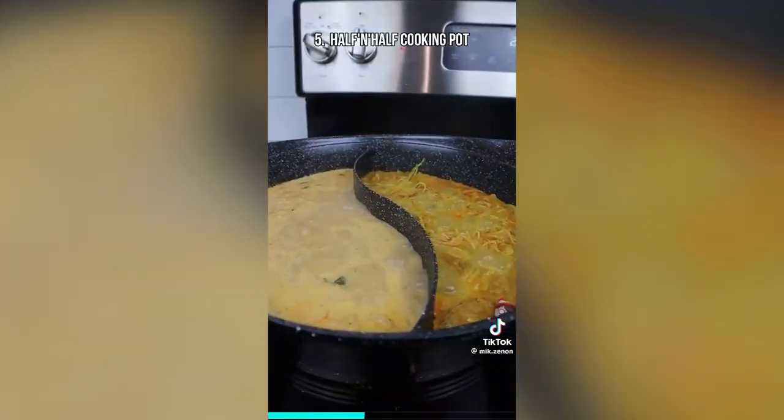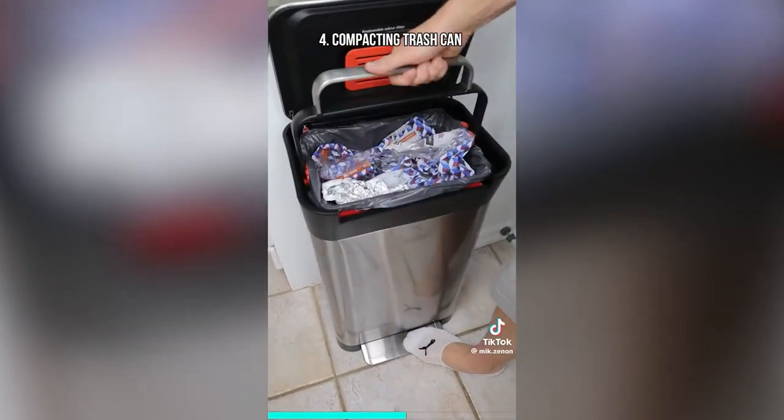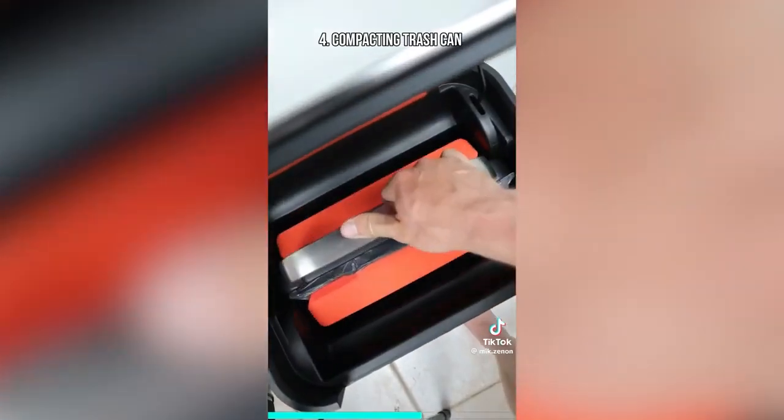A pot that's split down the middle so you can cook two different meals at the same time. If you hate compacting trash with your hands, this trash can comes with a handle that lets you compact trash to a fraction of its size.